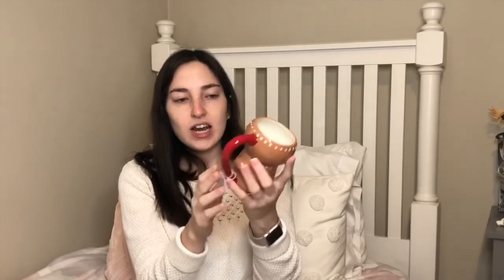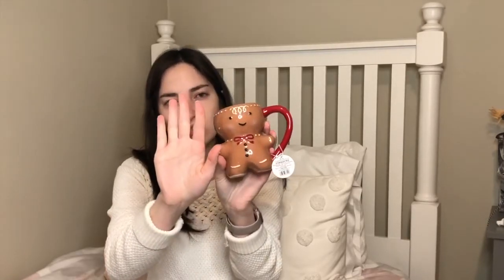Now moving on to the stuff I got at Target — two mugs and then items from the Dollar Spot. The first mug is this gingerbread mug from the Threshold Stoneware line. It's a smaller mug — probably holds about six to eight ounces — and it was $5. They had a similar design last year but I actually like this year's version better, so I'm glad I waited.